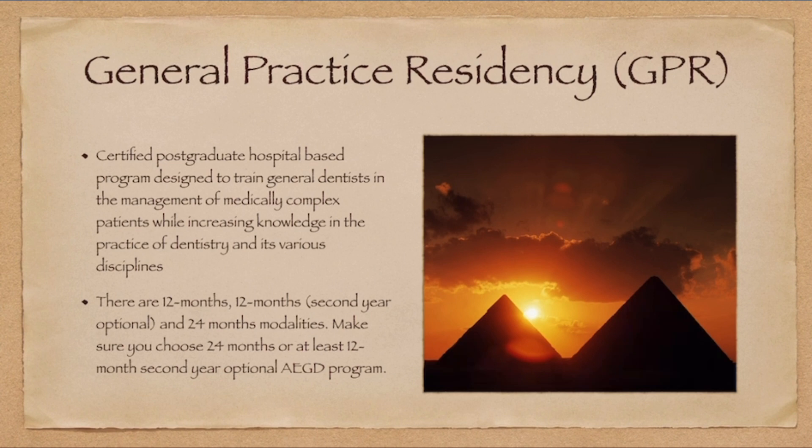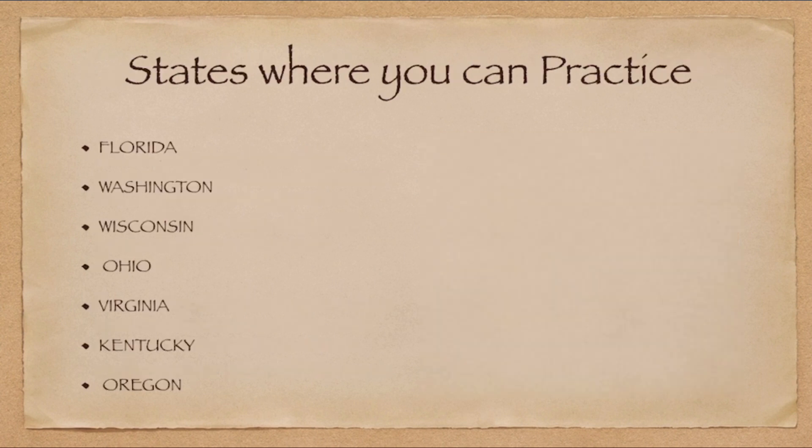Many patients in GPR programs are medically complex with emergency cases. Among your rotations, you'll spend considerable time with anesthesia and surgical skills. GPR is also offered in 12-month, 12-plus-12, and 24-month programs. I recommend opting for a 24-month program. States where you can practice with a GPR residency include Florida, Washington, Wisconsin, Ohio, Virginia, Kentucky, and Oregon. After four to five years of practice you can apply for endorsement and practice in other states, or use your GPR to build a CV toward an oral and maxillofacial surgery residency.